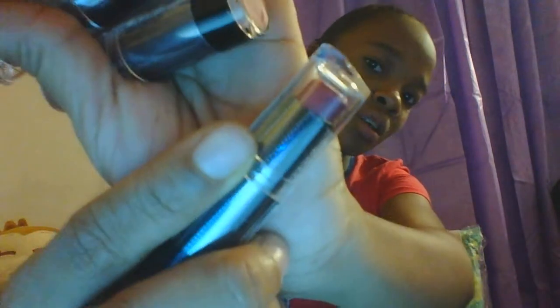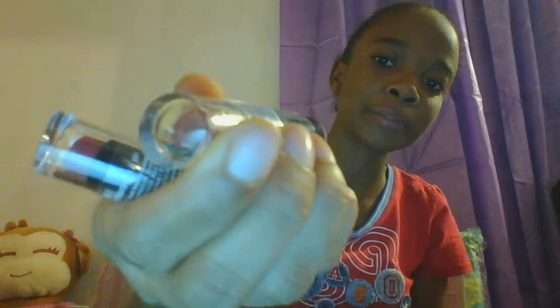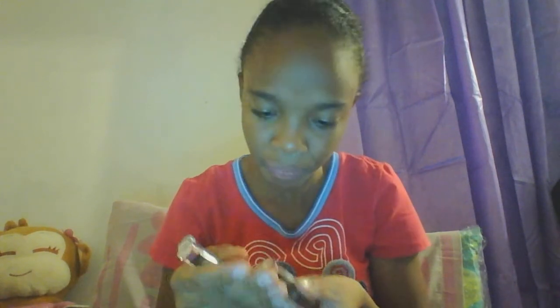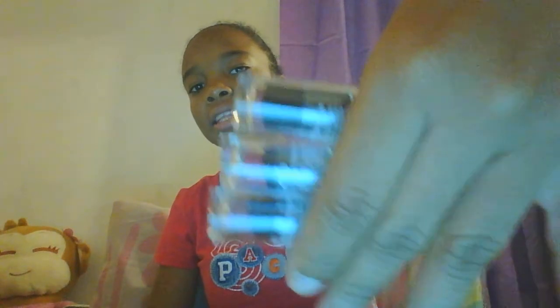Then I got three lipsticks — three Wet n Wild lipsticks. One is in the shade 'Wine Room,' and if you guys want swatches I'll open it up. Another one is 'Spiked in Rum' — that color is very cool. And the third one is 'In the Flesh.' These are all kind of brownish colors that I absolutely love. So yeah, I got these three Wet n Wild lipsticks.